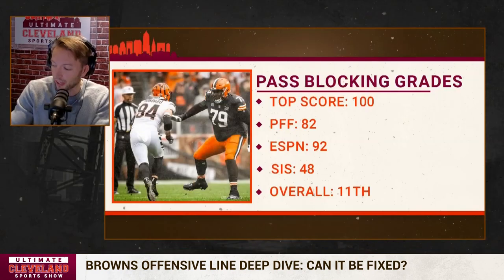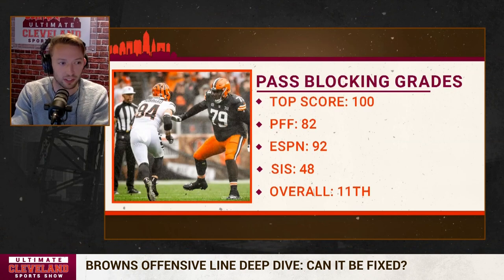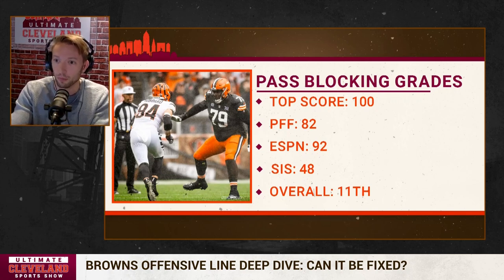Now we're going to talk pass blocking before we get to individuals. Remember, SIS was the highest graded score when it came to run blocking. In the composites for pass blocking, SIS looks at this in a completely different light. Their overall composite score between ESPN, PFF, and SIS is a 71 in terms of protecting the passer — that ranks 11th in the NFL. PFF gives them an 82, ESPN gives them a 92, and SIS gives them a 48.